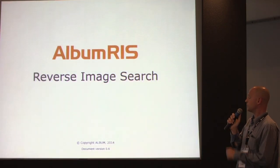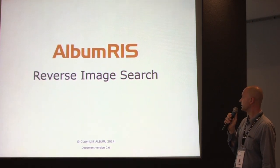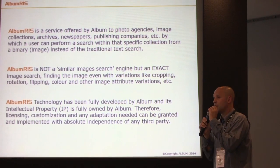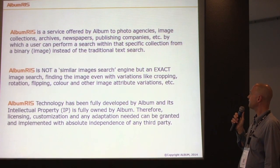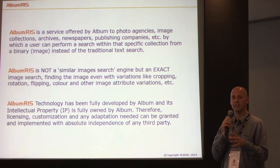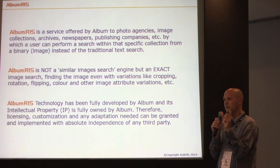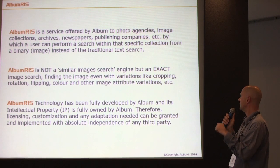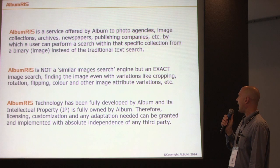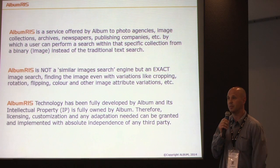Album is also a technology developer. We developed a reverse image search engine, which is a service offered by Album to third parties. Our search engine is not a similar-image search engine — it's an exact match. Cropping and color are not important, and flipping or rotation of the image can still be found. This technology is fully developed by Album, so licensing is available.